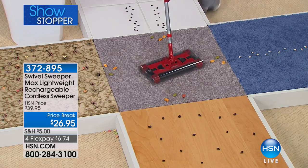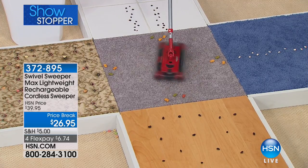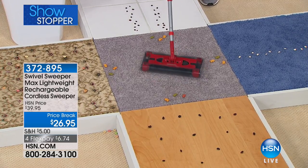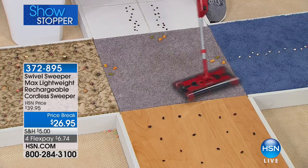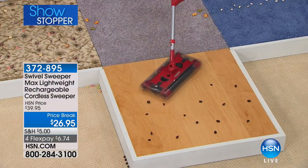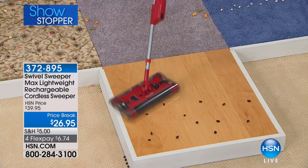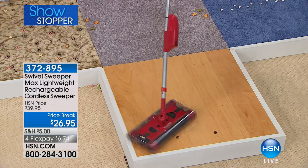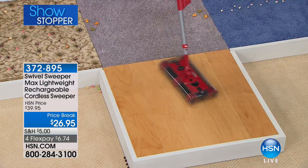It swivels 360 degrees to the left and 360 degrees to the right — that's why it gets its name. It's the world's greatest cordless sweeper. It picks up in any and all directions: forwards, backwards, or side to side. It works on carpet and wood exactly the same way without adjusting any settings.